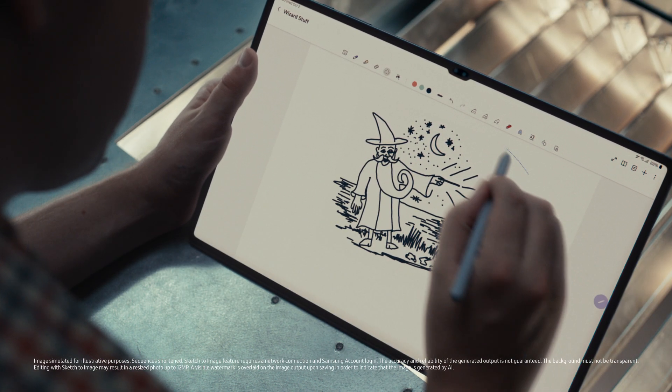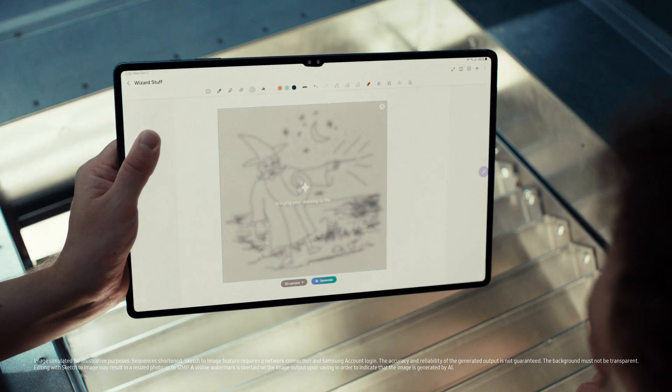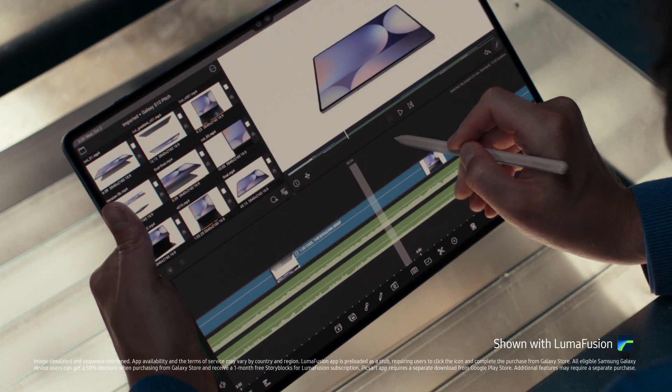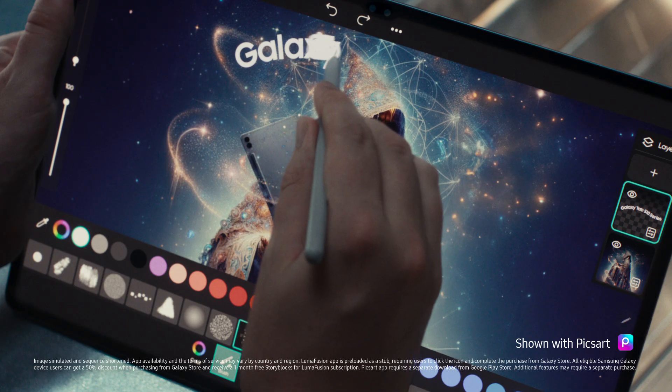Sketch to image. I can turn my sketch into a masterpiece in seconds. And with these optimized apps, I'm a bit of a wizard myself. Should probably show the product, right? Yeah, product — being held by a wizard.